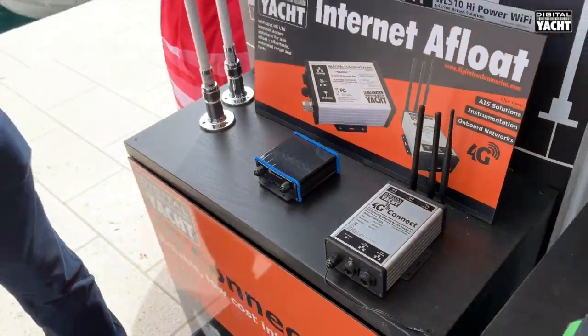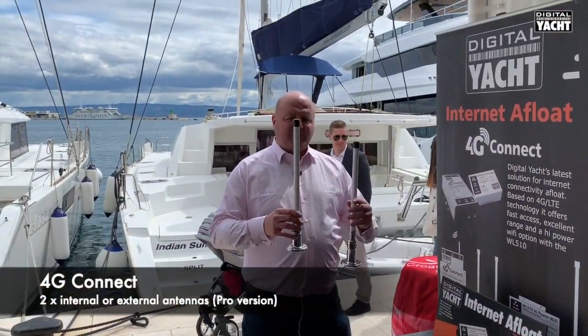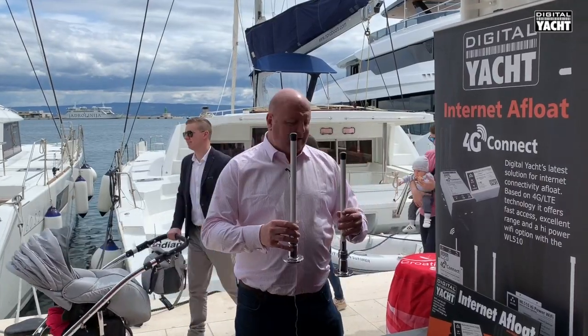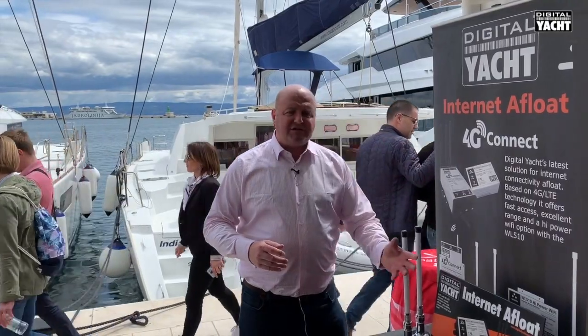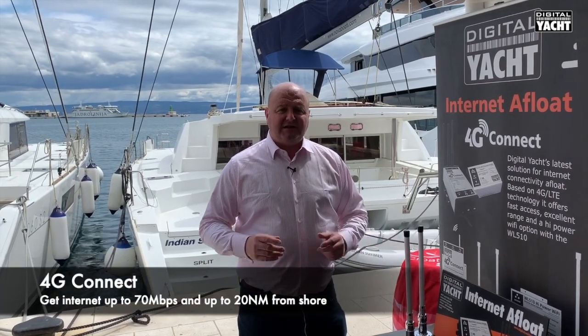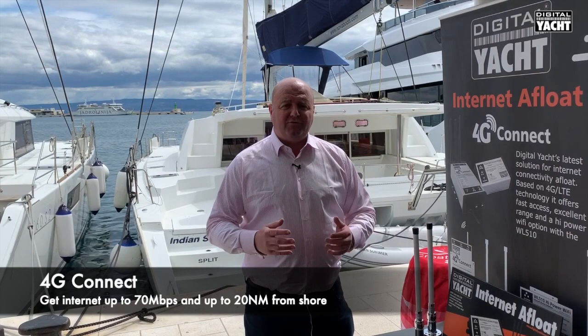The secret of the technology is using dual external antennas and something called MIMO. MIMO stands for multiple in, multiple out — effectively there are multiple receivers and transmitters inside this box to give you range and also super fast speeds, up to 70 megabits a second, obviously network dependent, but certainly fast enough to stream video, watch movies, and so on, up to 20 nautical miles from the coast in ideal conditions.